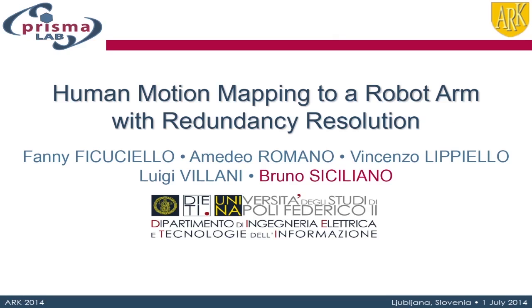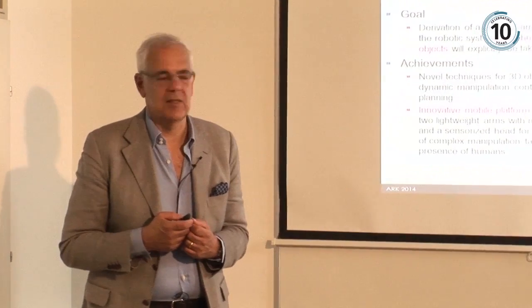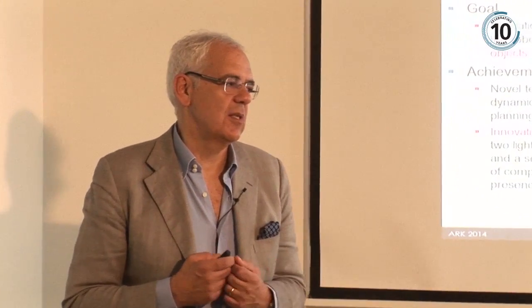I've been here in Ljubljana attending the very prestigious symposium called Advances in Robot Kinematics, which was funded by the director of the institute where I'm hosted, the Josef Stefan Institute here in Ljubljana, Professor Jadran Lenarcic. This symposium has been running since 1988 and we've been attending these conferences for a long time.